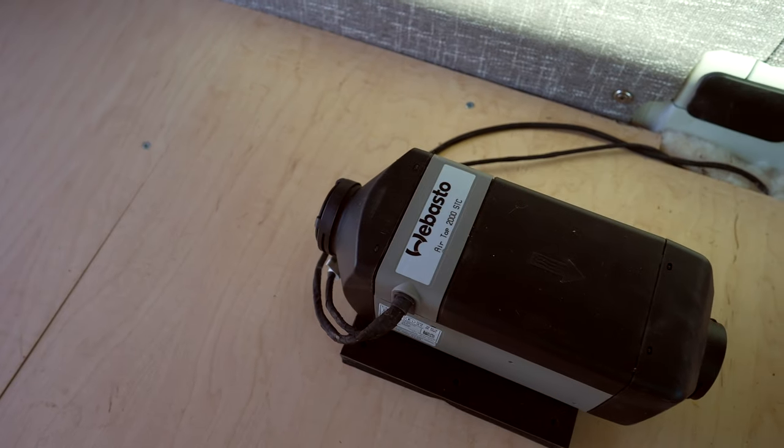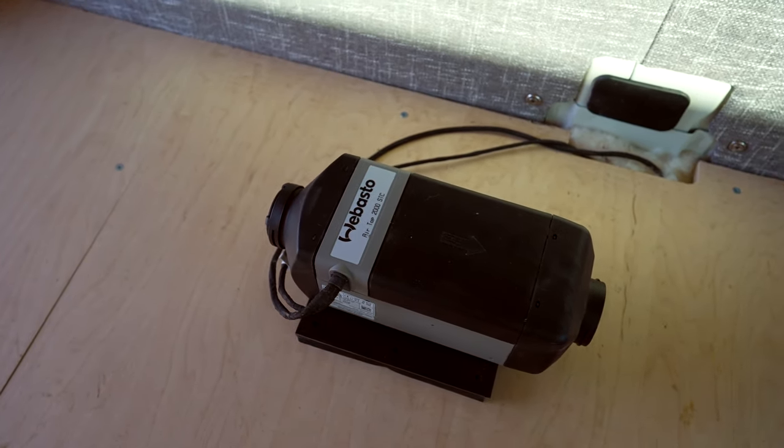We purchased our Webasto heater off of Amazon, and I will admit I was pinching pennies — just like I think anybody would when building out a van, because van builds get extremely expensive extremely quick. There was one for $1,580 and one for $1,200. They were both the STC Air Top 2s; it didn't seem like a difference. My assumption, based on previous Amazon experience, was that sometimes people sell the same product for more or less — you find the best deal and you purchase it.